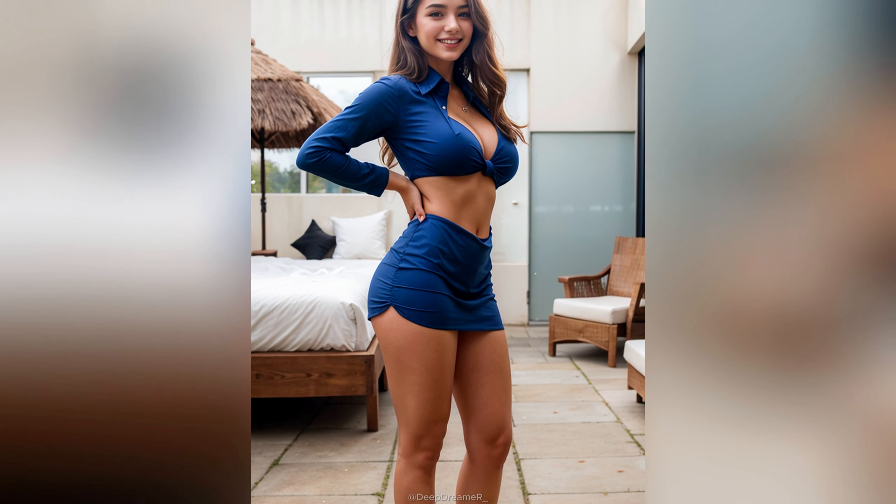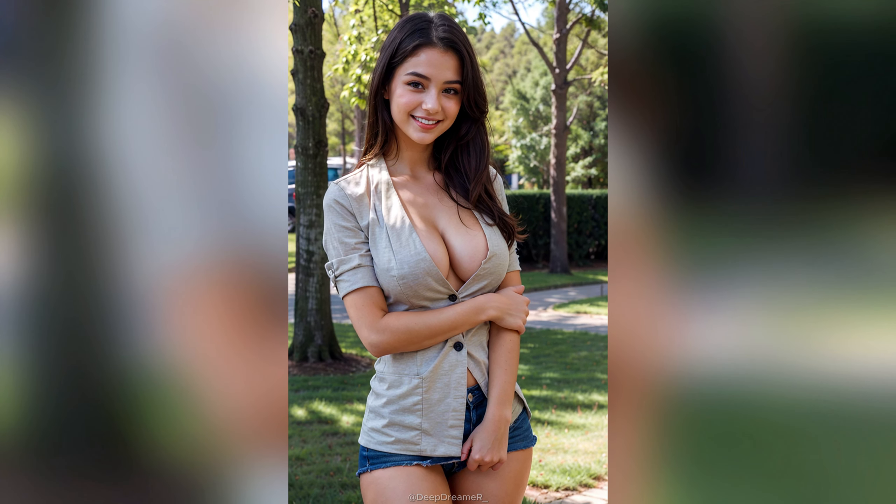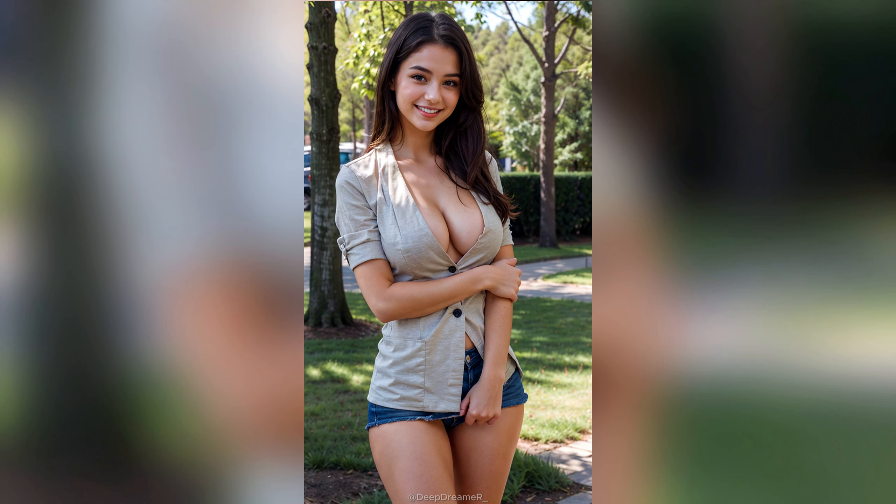Fashionistas! I'm back with even more useful style hacks to make getting dressed a breeze. Bella here to share my best tips for looking chic effortlessly.